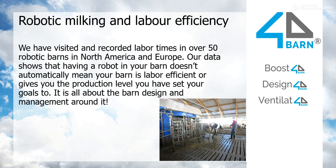Why do we know so much about robotic milking? It's because we have visited and recorded labor times in over 50 robotic barns in North America and Europe. What we have seen is that just putting a robotic milking machine or automatic milking unit into a barn doesn't make it labor efficient — not at all. It doesn't give you the production level you've set your goals for, and doesn't create the cow welfare and milk flow you have planned. We don't think labor efficiency or good milk flow is made with the automatic milking unit itself; there has to be good barn design and good management around the milking machine.